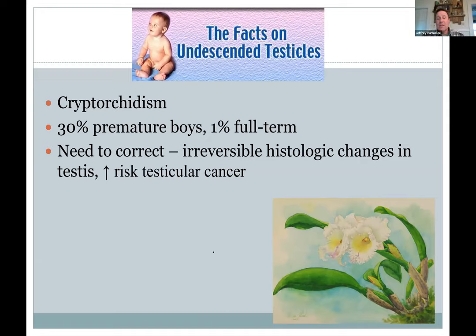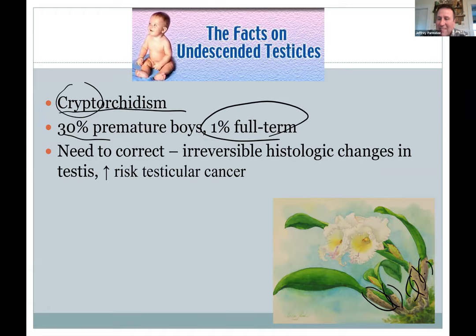Sometimes the testes don't descend — 99% of the time they do in full-term births, but especially in premature births they may not, since they descend late in gestation. This is called cryptorchism — crypt means hidden, and another name for testes is orchid. When a male child is born, they check whether the testes have descended. If they haven't, they wait a bit to see if they descend on their own, because leaving them up causes infertility. There's also more risk of testicular cancer with undescended testes.